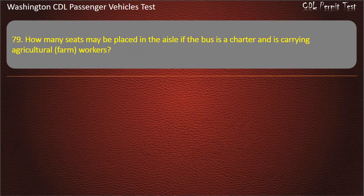Question 79. How many seats may be placed in the aisle of the bus if it is a charter carrying agricultural farm workers? Zero, eight, six, or four. Answer: Eight.